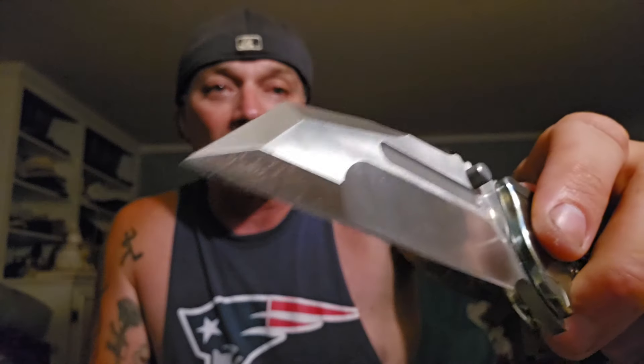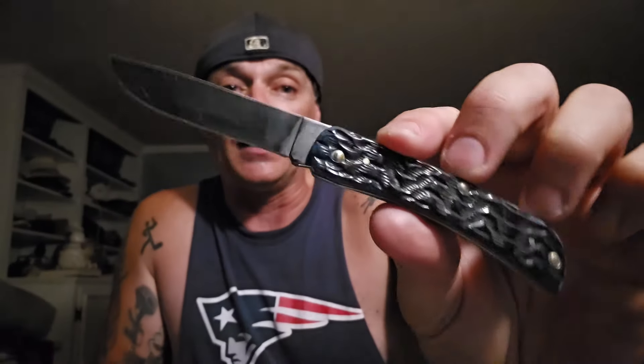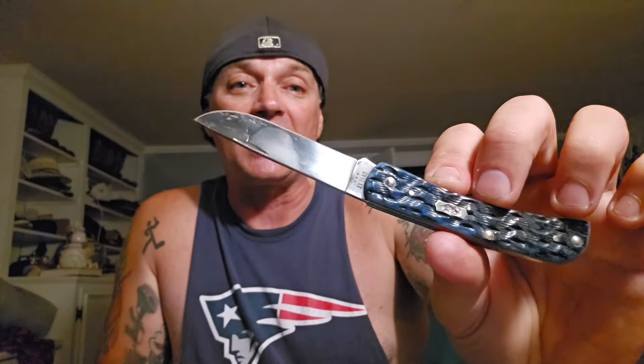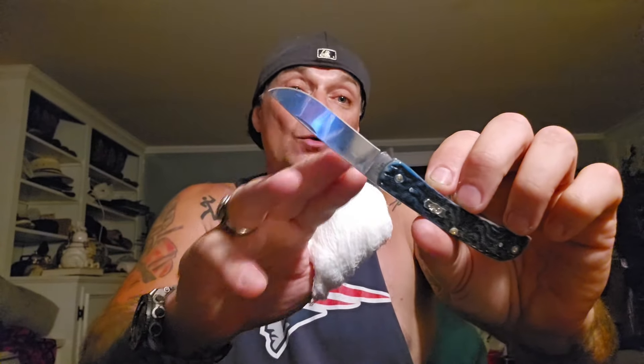You can see this blade is pretty well used right now. I've been using this pretty much every day. Even on days where I carried a Spyderco, I still ended up using this at some point. The only day I didn't use it was today because I was using this Sodbuster by Case, sent by the Pierces.